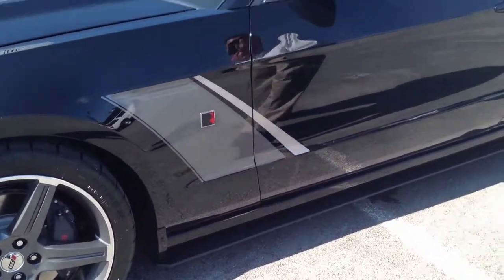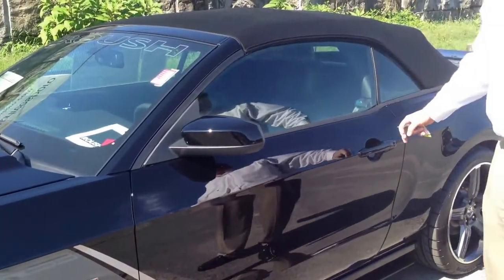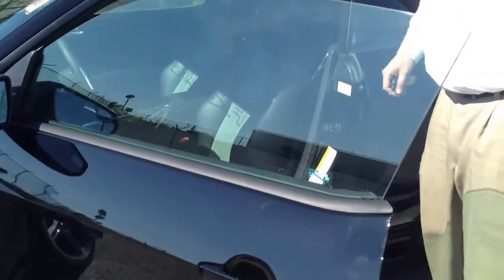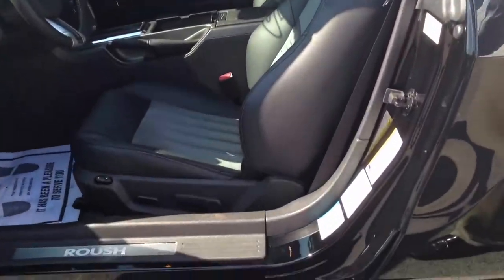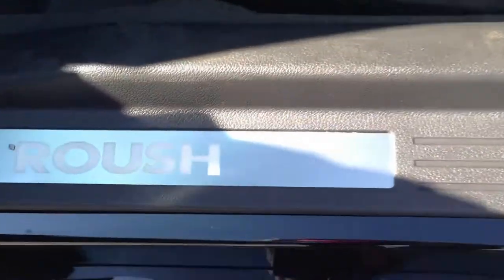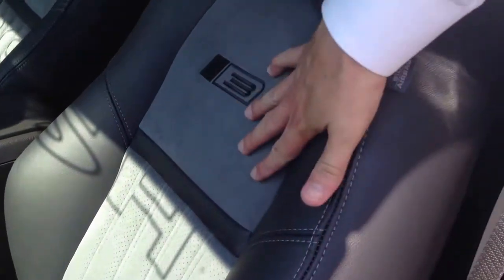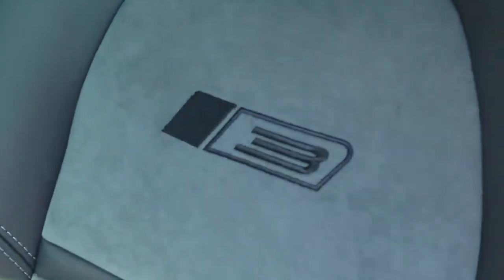It does have the Brembo brake package on this car, Roush badging across the front. Come on this side — it's a 400h chassis so it has the Roush door seals in it that do light up. The gray suede inserts on the charcoal leather, Stage 3 embroidered.